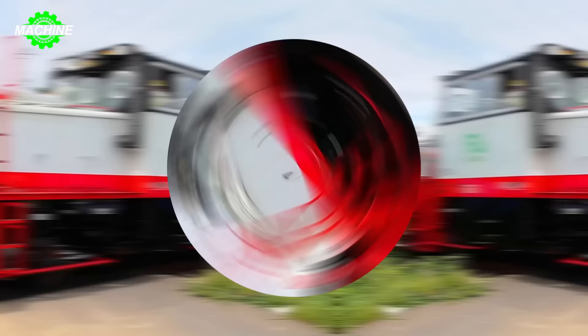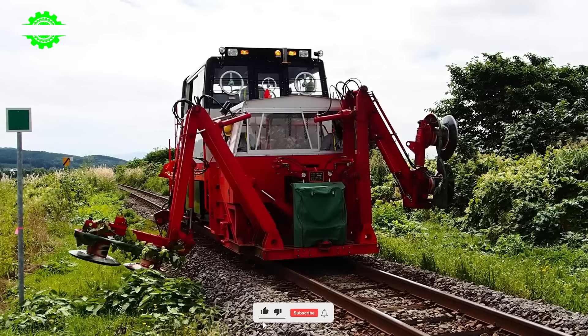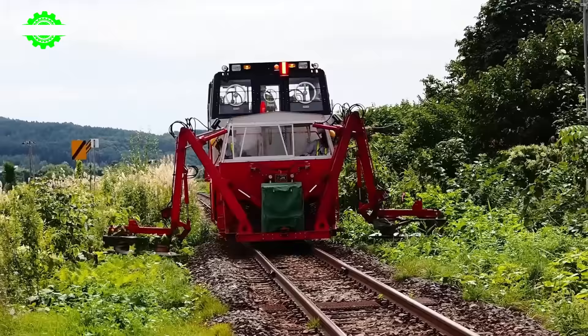Trimming grass around railway tracks is not only a necessary task, but also an extremely dangerous one. To ensure safety for both workers and the railway system, machinery has become the top choice. This grass cutting machine with two arms on either side is attached to two rotating grass cutting discs. Equipped with advanced technology, the machine quickly and safely removes weeds and vegetation around railway tracks.